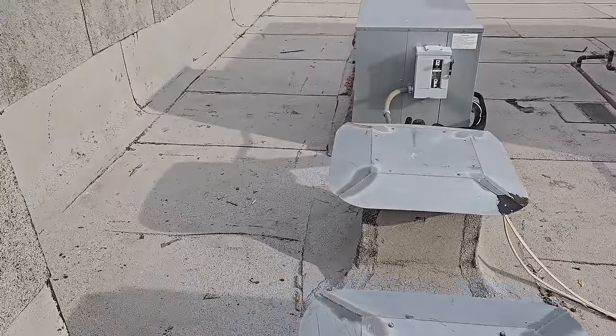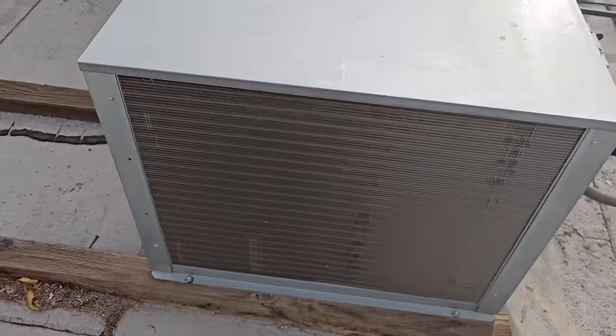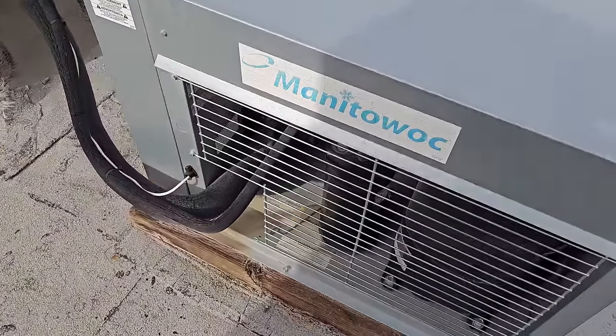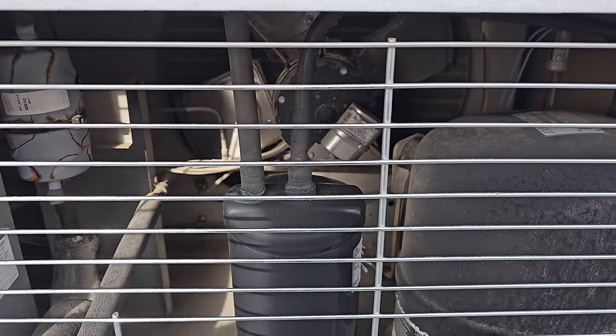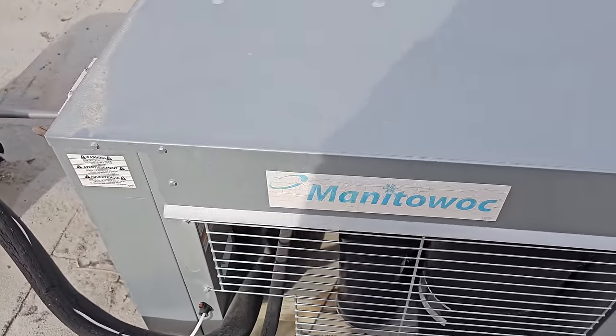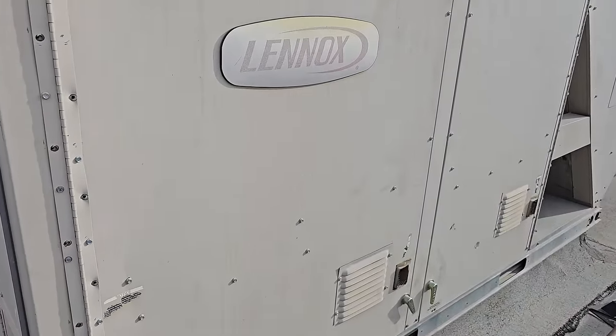My ice machine condenser is right up here on the roof. The condenser's clean — I don't see a problem there. Don't see any real issues in here. It's fan cycling. Nothing too alarming.